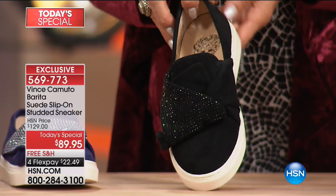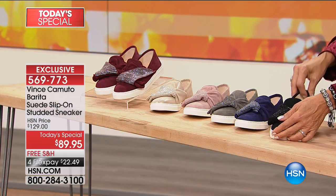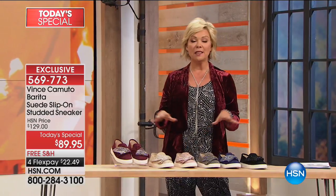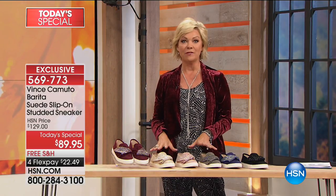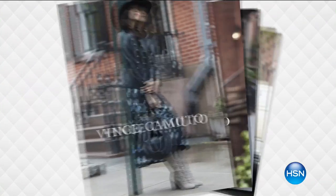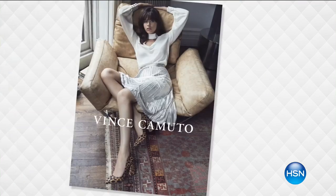The item number to order early is 569-773. We're going to go through all the details. I know how much you love this brand, just like I do. And I know if you've been in the department stores searching, because you know sneakers are the thing — not one other designer is doing what Vince did for us. This is exclusive to HSN. Vince Camuto — we know this brand, we trust this brand. Once you find a shoe brand that gives you comfort and style, you're loyal for life. And that's why everybody talks about Vince.